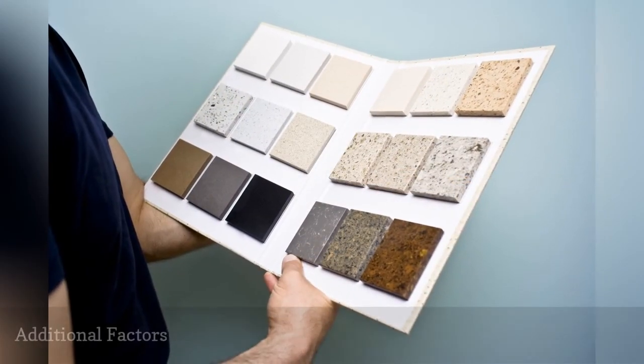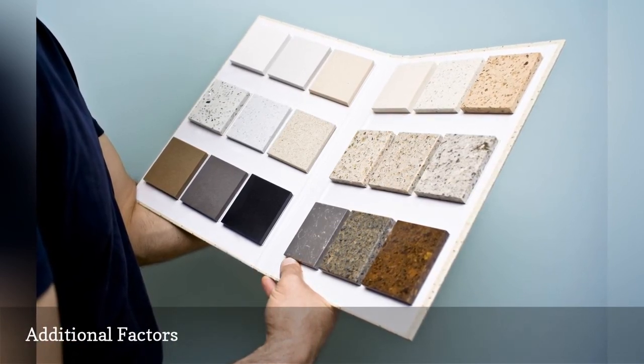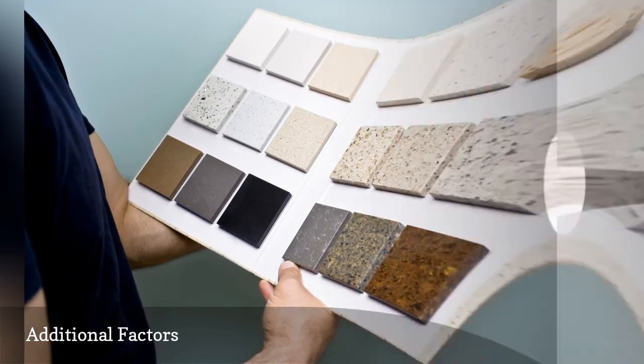If a stone-like look and feel is your intention, quartz-engineered counters would have an advantage over solid surface counters.